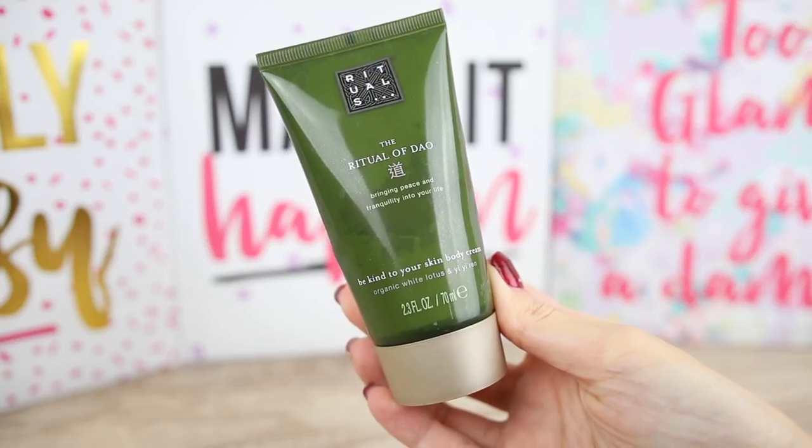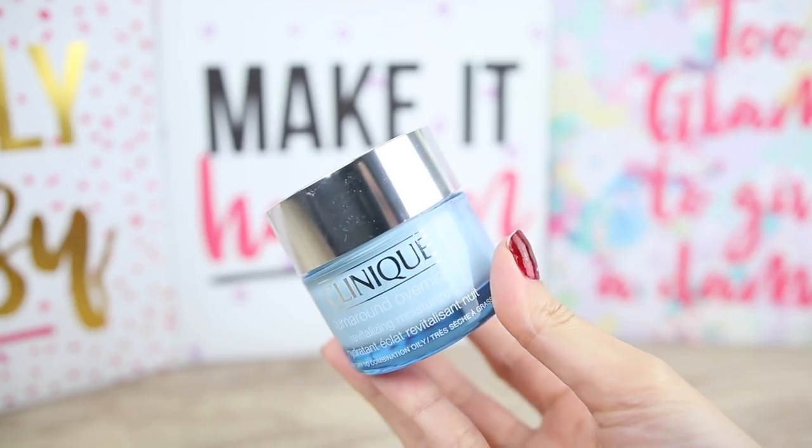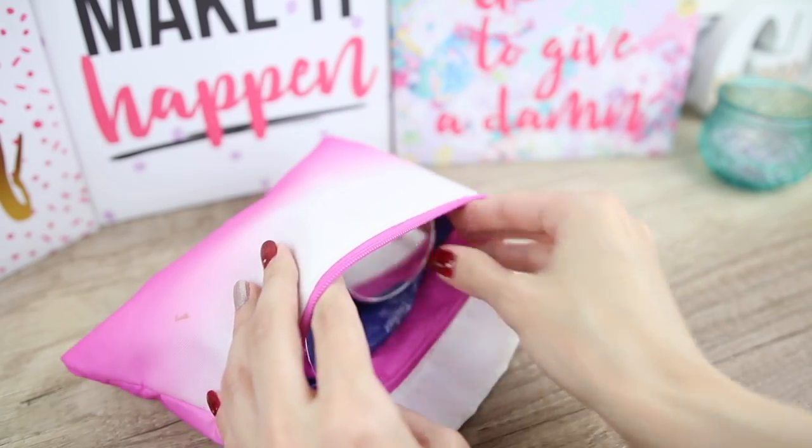For my body cream I will take the Be Kind to Your Skin body cream by Rituals — it is paraben-free and contains no mineral oils. For skincare I will have the Clinique Smart SPF 15 Custom Repair Moisturizer and the Clinique Turnaround Overnight Revitalizing Moisturizer. For my eyes I will have the Clinique All About Eyes Rich, which reduces dark circles and puffiness. You can see more skincare products I use every day in my skincare routine video.